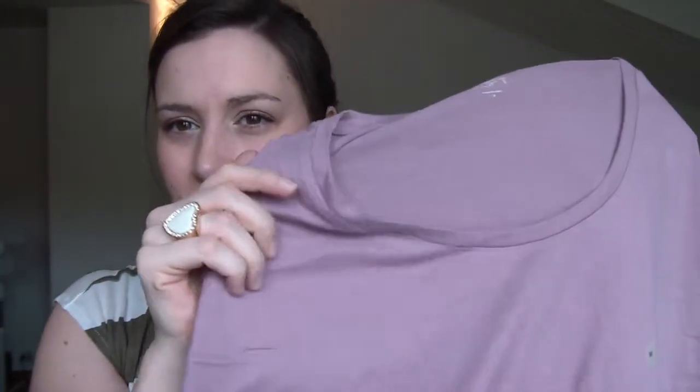The next thing I got was just a plain basic tee in a dusty pink — it's coming up more purple on camera, but it's more of a dusty pink. I love their basic tees; they're so comfortable and soft, and they come in pretty much every color.